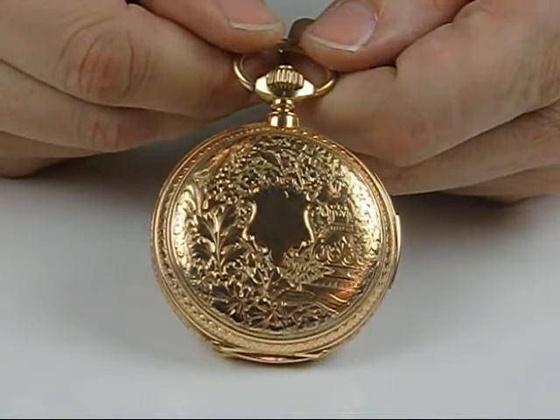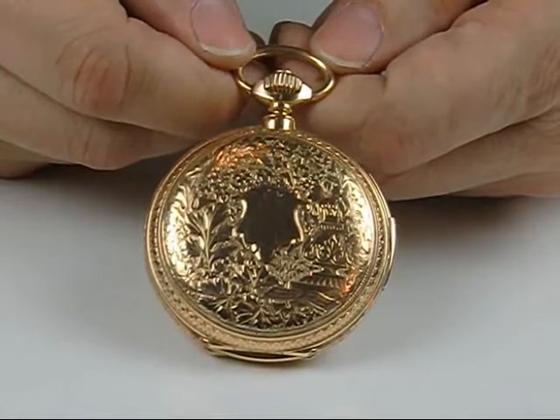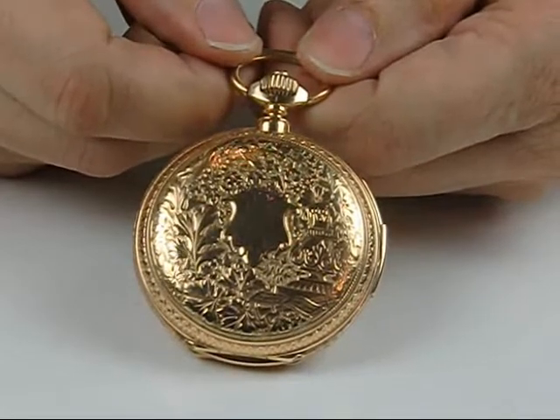Hi. Dave Searles here from Jones & Horne Auction Company. Here's one of the wonderful European watches that we have for our April 28th auction coming up here at the Radisson in Manchester, New Hampshire.